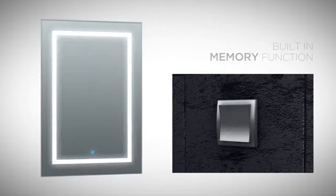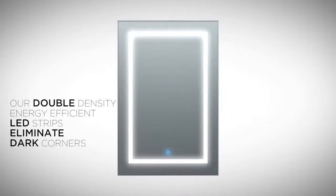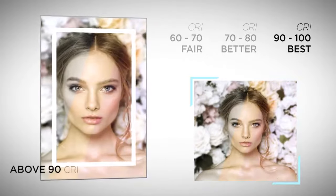Luxury also means attention to the smallest details. Perfect task lighting ensures you always look your best, day or night. Higher CRI values represent better color rendering and a more accurate reflection.